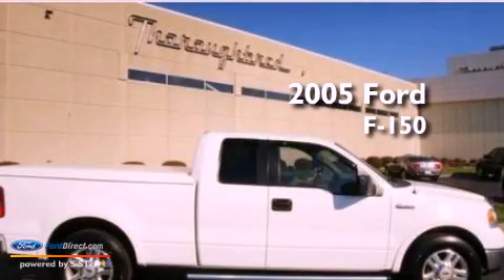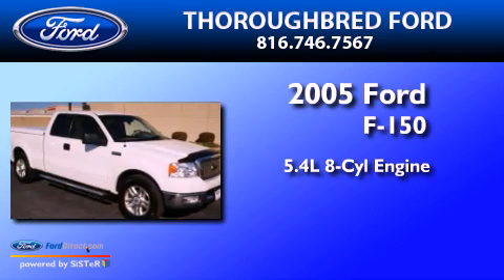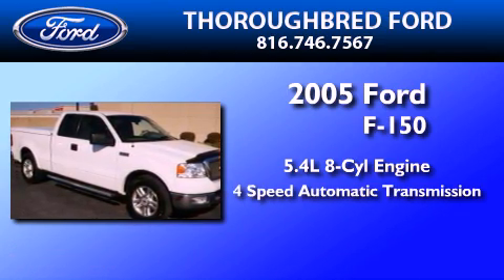This is a 2005 Ford F-150. It features a 5.4-liter 8-cylinder engine and a 4-speed automatic transmission.